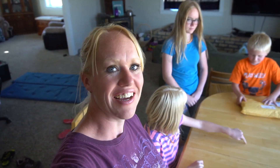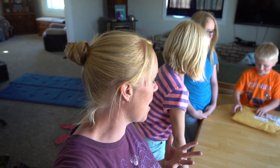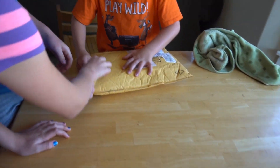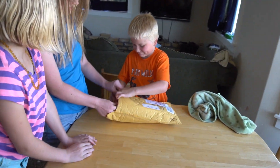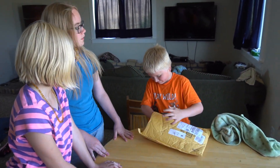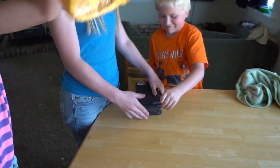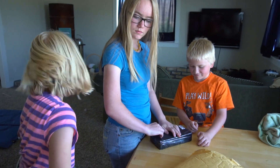Mail call! I checked the P.O. box and we have a package, so thank you to whoever sent it. It looks like it came from a company and there's no return label as to who may have sent it. Let's open it. It's from Amazon — that's awesome.